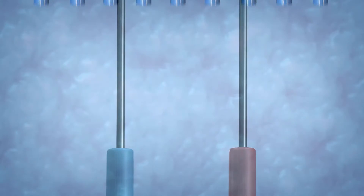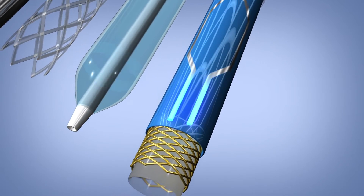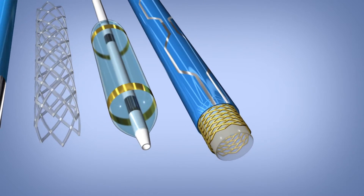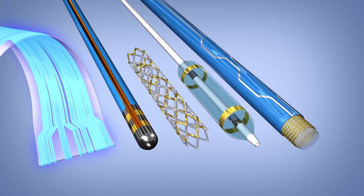MetaPoly can be applied thinner than traditional markers and wires, which offers a lower profile while reducing costs. The type of metal coated is tailored to the application. MetaPoly can be selectively applied to the desired component, with a myriad of options for shape and design customization.